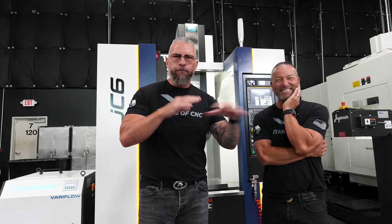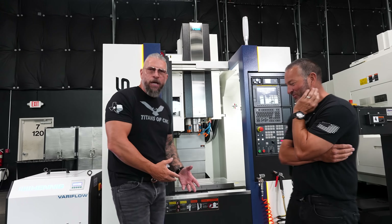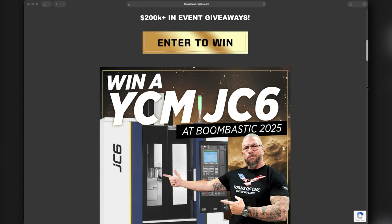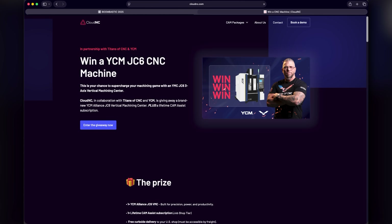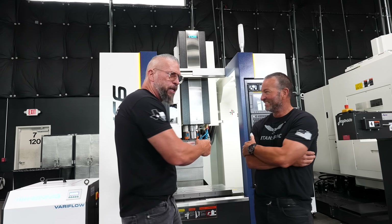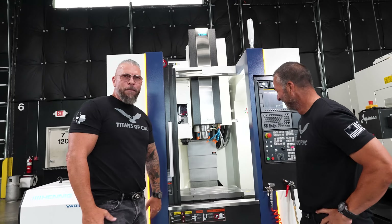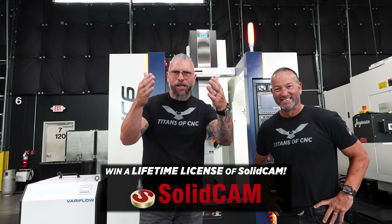If you have your own shop with a few machines and you feel like you have a great story and this could change the future of your shop, you're eligible. Down in the description there's a link for our Boombastic show where you can get tickets. You can see the JC6 and enter to win. If you buy tickets and win, we'll give you the money back — all expenses paid to come to the show. We'll go on stage and announce the winner. YCM Alliance stepped up to help with the machine.